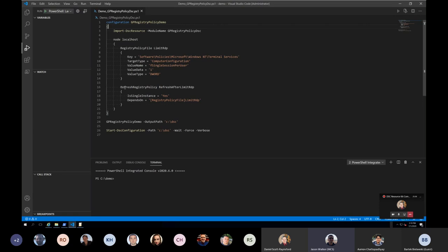We took the work — I'll probably misspeak his name — Zaya Jalali's work, made it follow the high-quality resource guidelines, and came out with GP Registry Policy DSC, which has two resources. This is best demonstrated by looking at the code itself. We have a Registry Policy File resource and then we have a Refresh Registry Policy resource — and all that second resource does is determine if we need to run gpupdate and, if so, runs it.